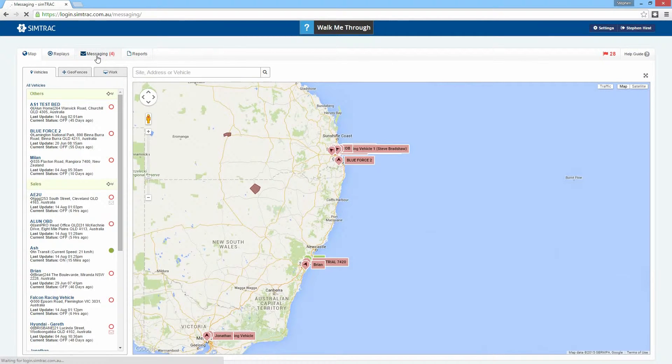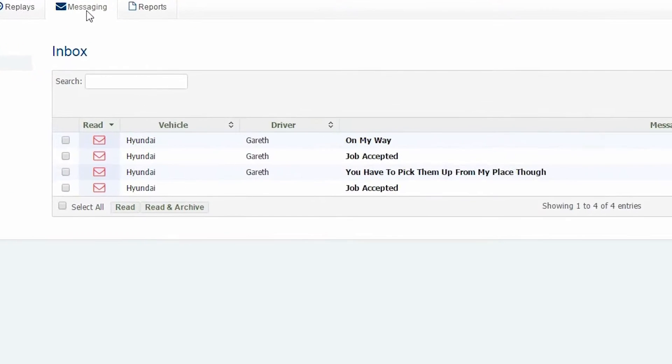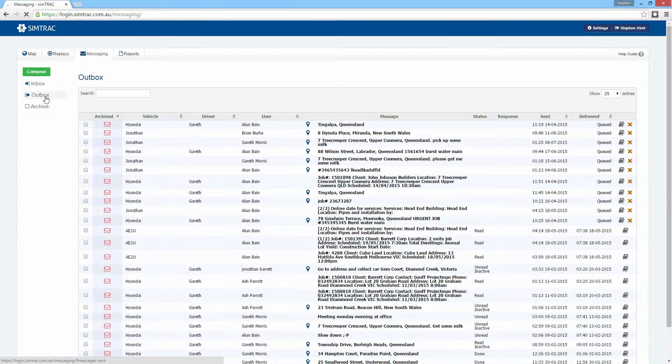In SimTrack, select Messaging. The Inbox tab shows all received messages from the field, and unread messages are marked appropriately. The Outbox records all outgoing conversations.